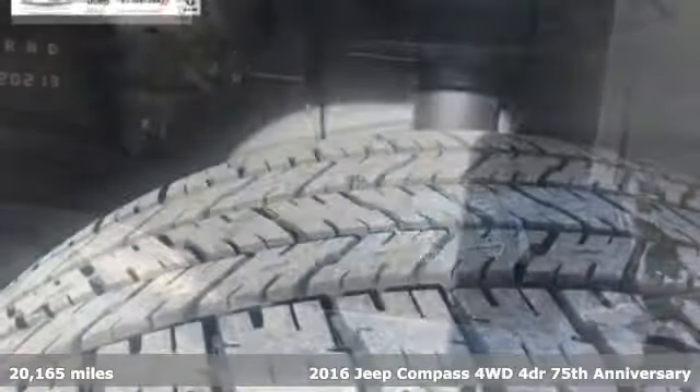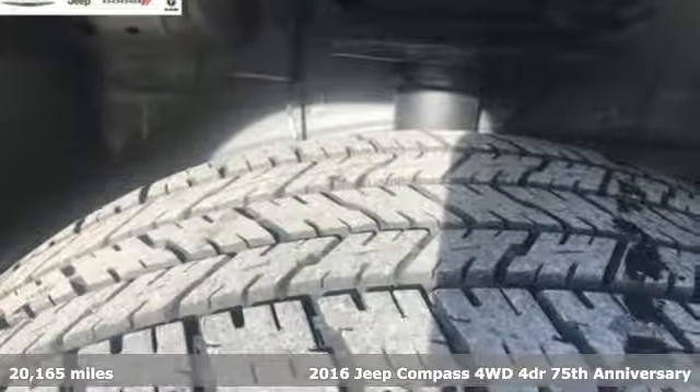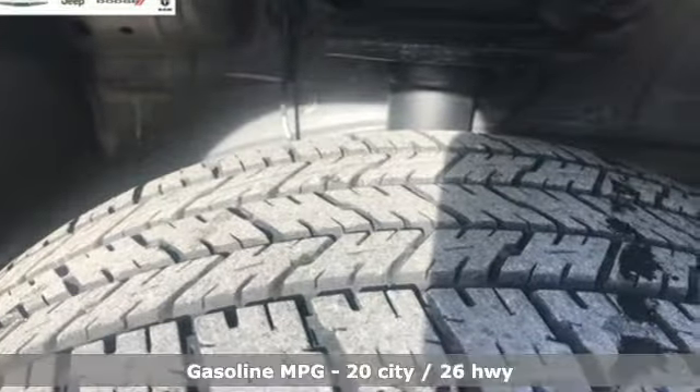It's a 2016 Jeep Compass. Its size makes it practical, and since it's a Jeep, it can go practically anywhere.